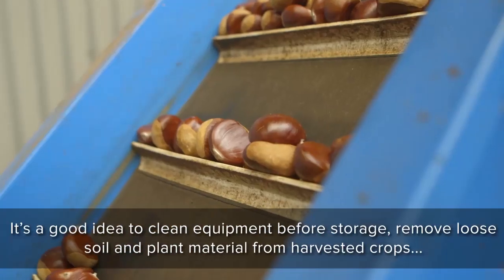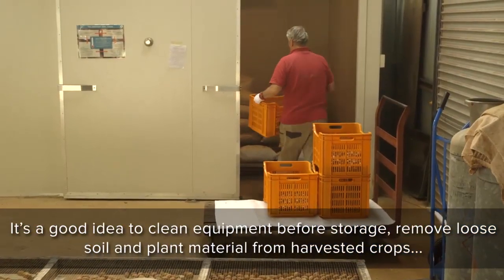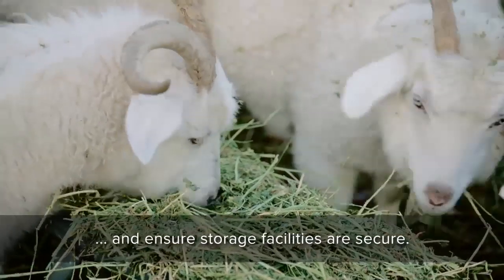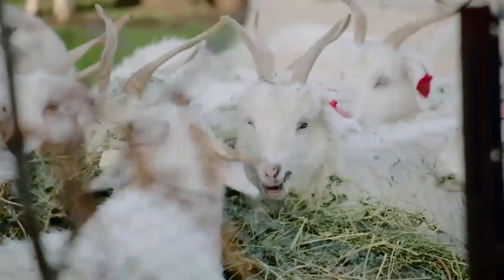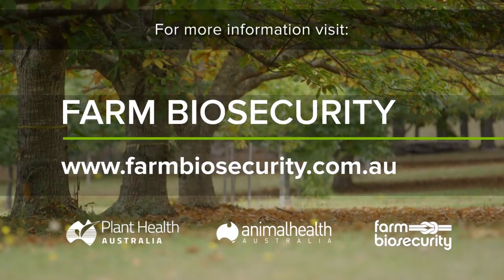It's a good idea to clean equipment before storage, remove loose soil and plant material from harvested crops, and ensure storage facilities are secure. For more information, visit the Farm Biosecurity website at farmbiosecurity.com.au.